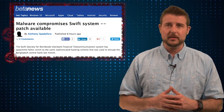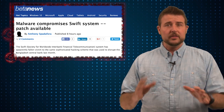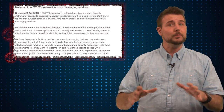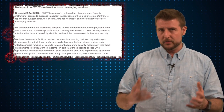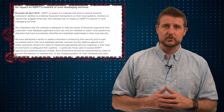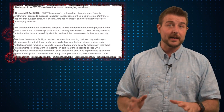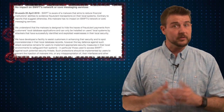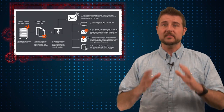A number of media outlets have talked about whether this means there's actually a vulnerability in the SWIFT network or their software. The truth is probably not. It seems that the bad guys were able to install this malware simply because the bank had such bad security, making it easy to get malware on the computer. Most people presume they were able to obtain valid credentials of a user and probably carried out these malicious transactions using those valid credentials. Really, the best software in the world won't protect you if a bad guy gets your credentials to that software.